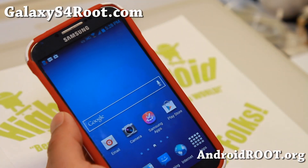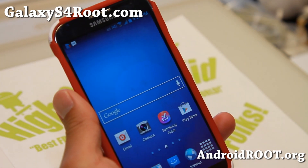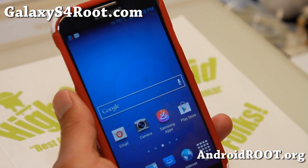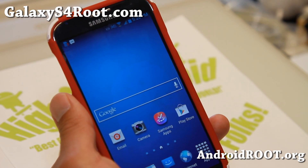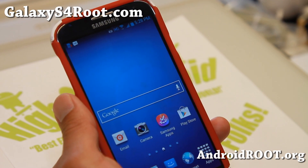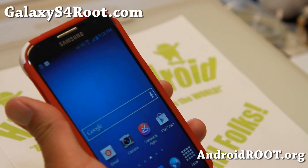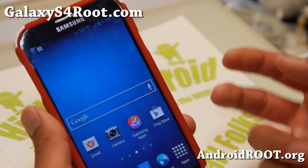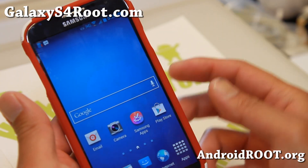Hi folks, we're back from GalaxyS4Root.com for this week's ROM — check out Crash ROM. This is actually what I've been running for the last whole week. Crash ROM is by developer Crash1976. I've been using his Crash ROM on my Galaxy S2 before — one of my favorite ROMs — and now it is available for the Galaxy S4 GTI-9500 International. Please do not flash this if you don't have a GTI-9500.